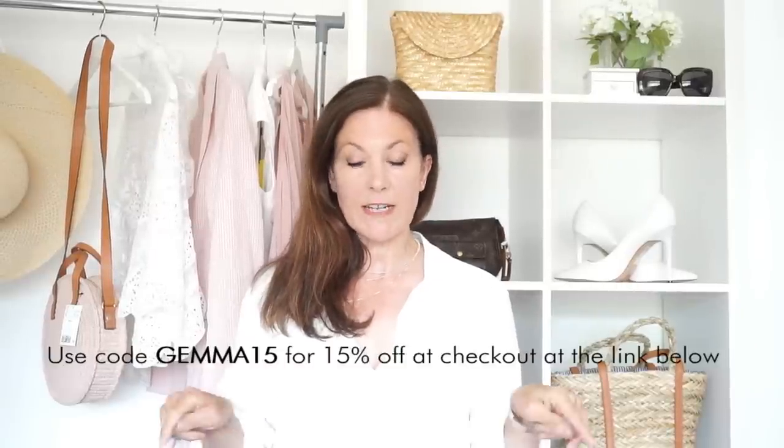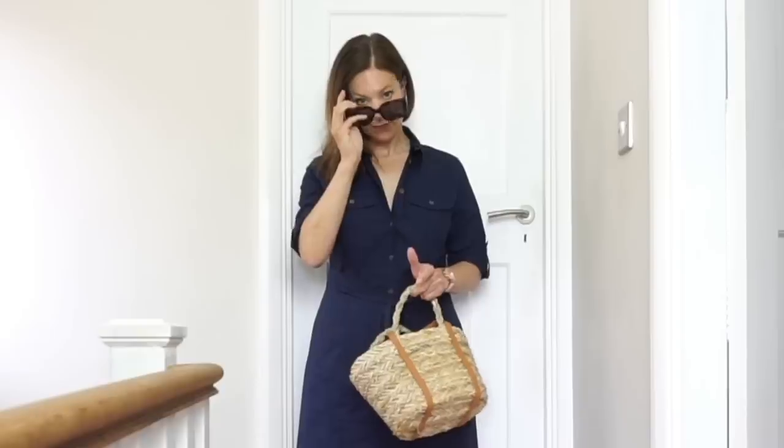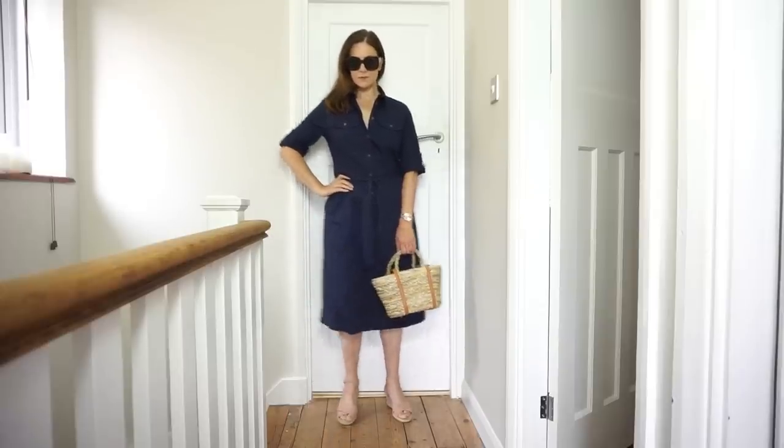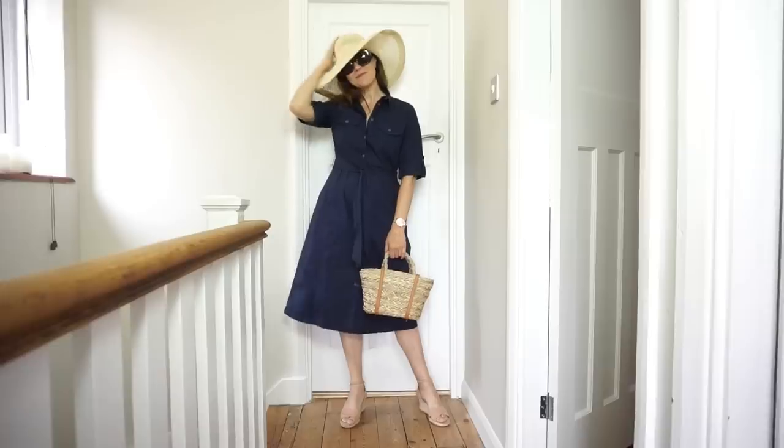I'll leave a link below to my watch and you can have a look at all their other watches as well. They've very kindly given all my subscribers 15% off, so I'll leave a link to that below too. To finish this look, I've got a trusty pair of sunglasses, and if the sun really came out to shine, I'd possibly add a hat as well.